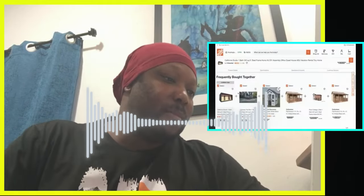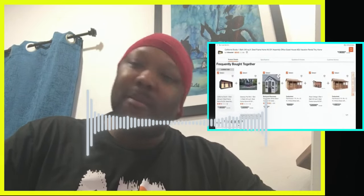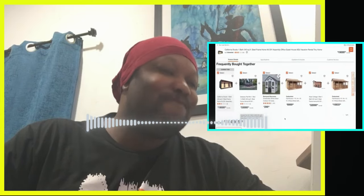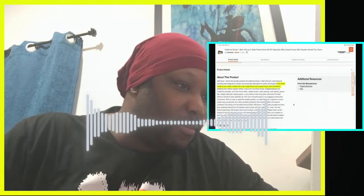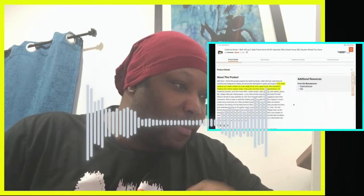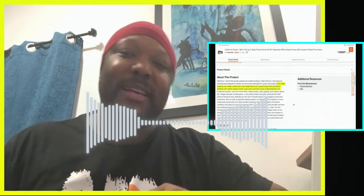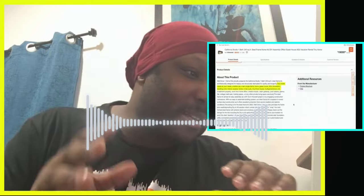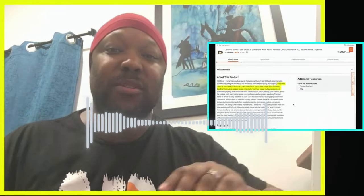If we go down to frequently bought together, the total jumps over $100,000 with everything pre-selected. The listing says this model meets all your needs whether as a main single family home, guest house, accessory dwelling unit, ADU, Airbnb, vacation rental, in-law suite, or tiny micro house. What I want to highlight is the part that says it's good for Airbnb vacation rentals.